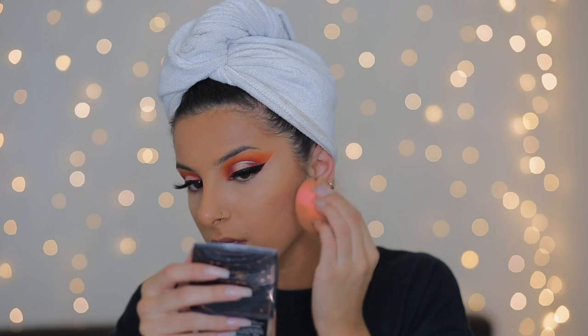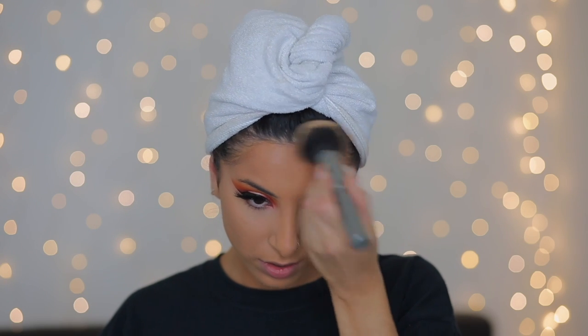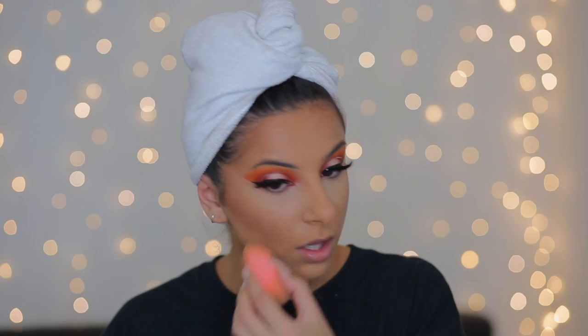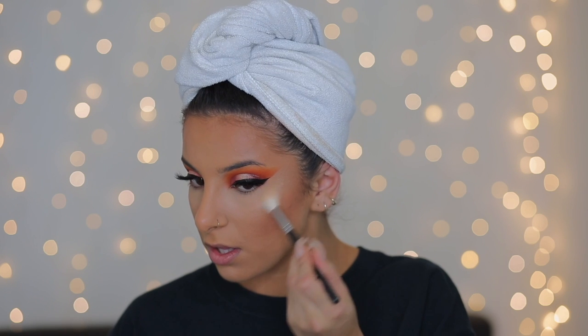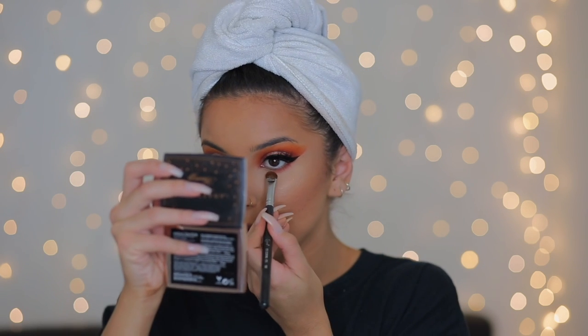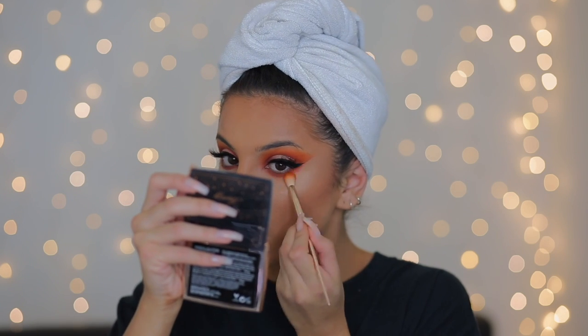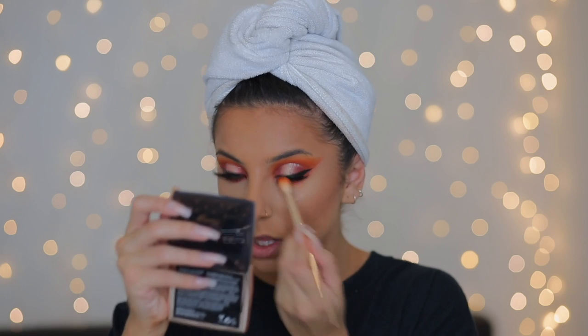I also went and applied some bronzer stick from Benefit, using it around the outer perimeter of my face to add a little contour and bronze. Then I went on top with the Too Faced Dark Chocolate bronzer — I realized after applying it that it was quite dark for my skin, but it ended up working out fine. I used my beauty blender to make sure it was nicely blended into the skin. For my highlight, I'm taking this highlight from Ofra and applying it to the tops of my cheekbones. To finish off my eyes, I kept it relatively simple — I took a little bit of that orange shade and used it on the bottom lash line with a fluffy brush, then applied some mascara to the bottom lashes.